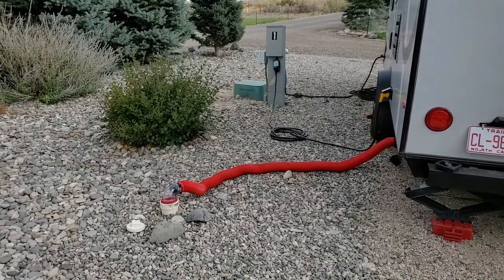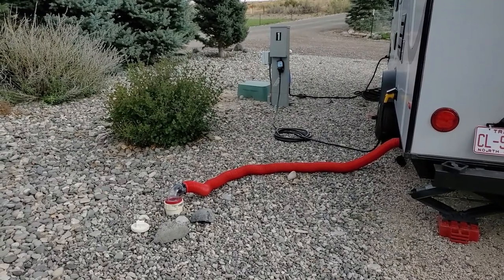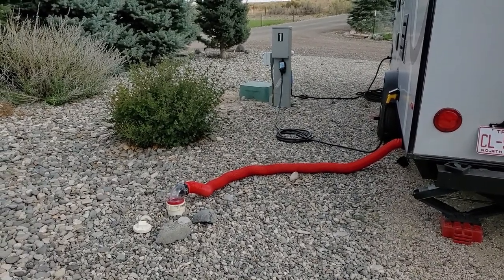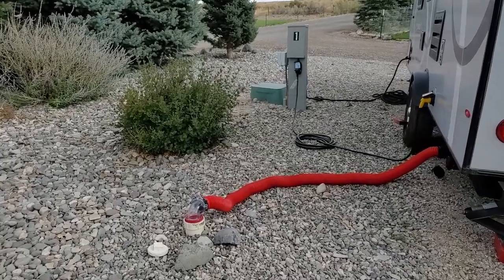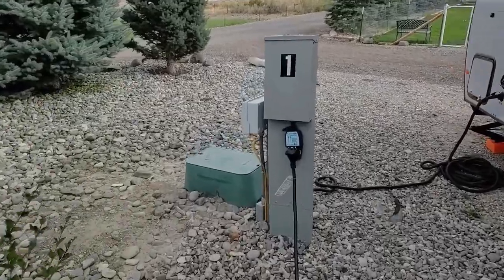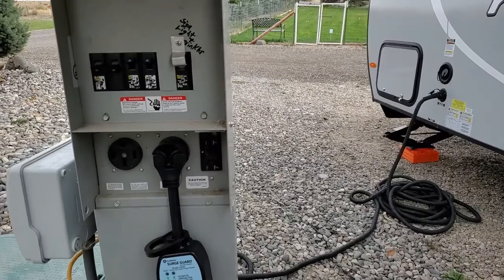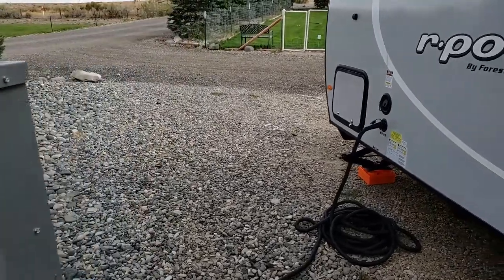On this side of our site you can see we have a full sewer hookup. The sewer is really clean — it screws on and it works. That's awesome, so not a lot of smells. And then we've got electric. There is 50 and 30 amp in the site, as you can see. And then water is on this side.